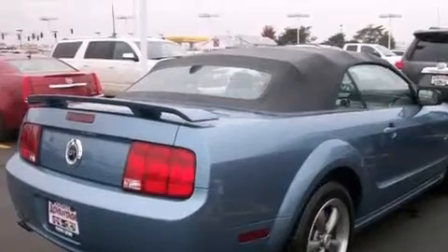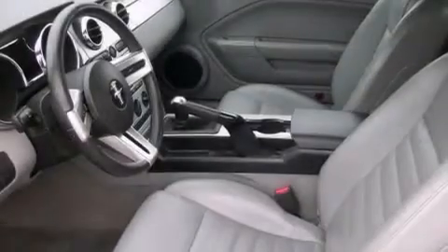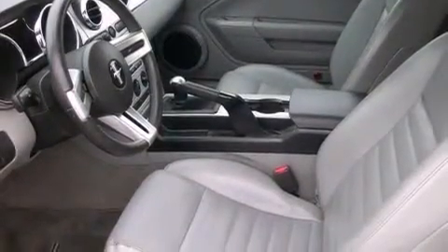A rear window defroster, a rear spoiler, a keyless entry system, and the secure lock anti-theft system. This vehicle has fewer than 52,000 miles on the odometer.